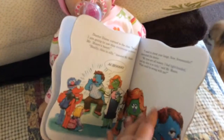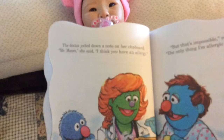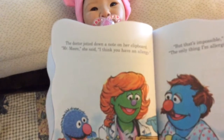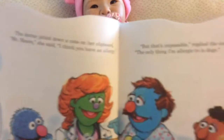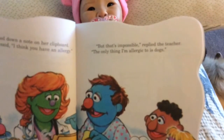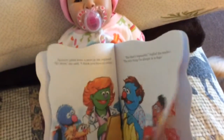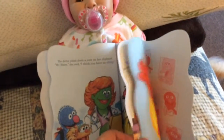We'll have to find out, huh, Yasmin? Sorry for that bumping noise — that's Pippin, he's itching. The doctor jotted down a note on her clipboard. Mr. Moore, she said, I think you have an allergy. But that's impossible, replied the teacher. The only thing I'm allergic to is dogs. Poor Pippin — I think Mr. Moore's allergic to you.